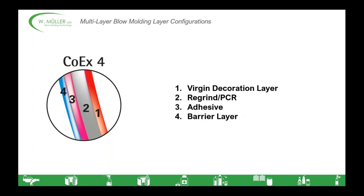Next we come to the first of our COEX layer structures. COEX is the terminology we use to talk about layer structures that use adhesives to bond dissimilar layers together. This four-layer application allows you to preserve the contents of your container using a barrier layer, while also benefiting from the cost savings of a PCR or regrind layer, and the aesthetic benefits of a virgin outer layer. Commonly used barriers include ethyl vinyl alcohol, known as EVOH, or polyamide — PA or nylon.